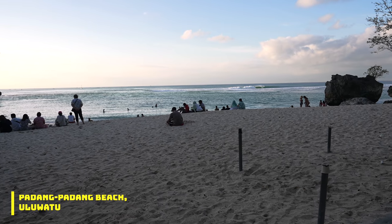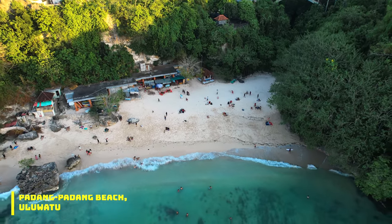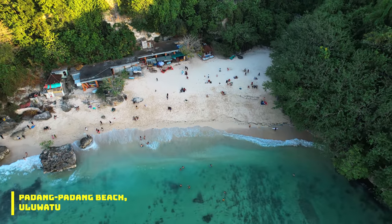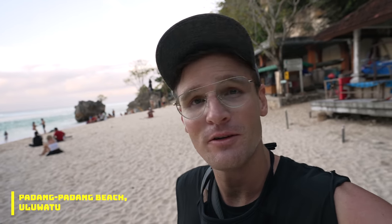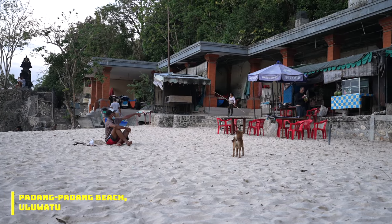This is definitely a cute little secluded beach, very beautiful. Just make sure you come early in the day, maybe before 5 p.m., because the sun goes down over the cliffs and it gets really shady. Also be careful of all the monkeys — so many dogs here trying to catch them.